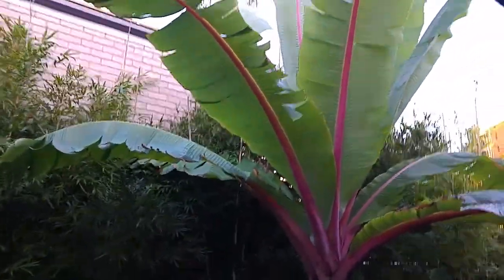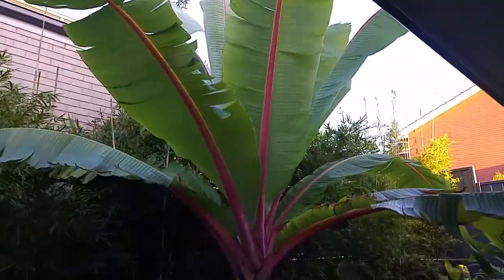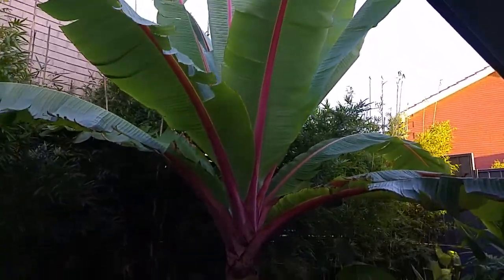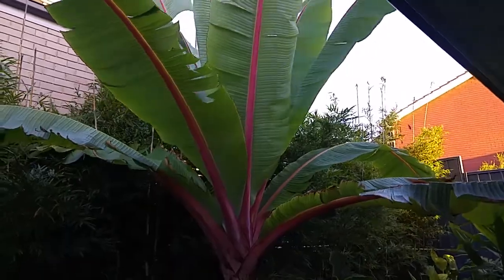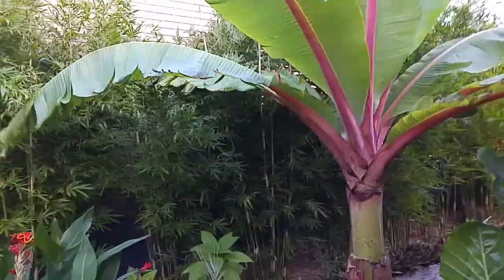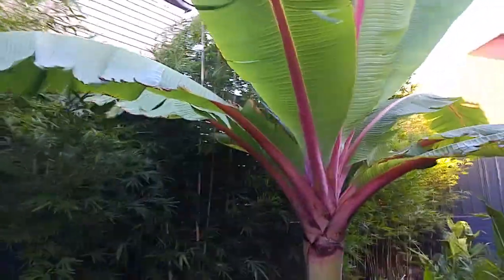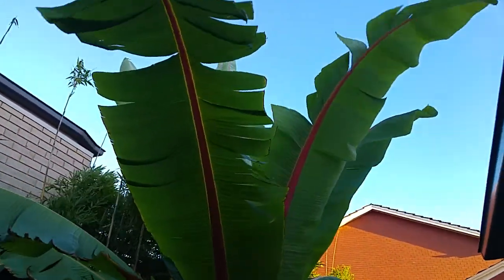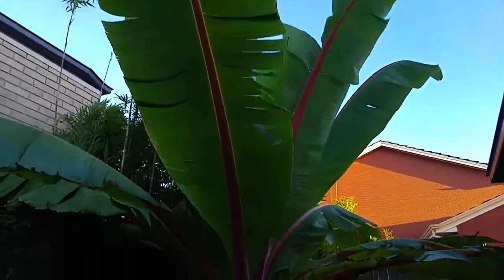This banana palm has also grown a lot — it's about four to five meters tall and it's only 18 months old. A lot of water and fertilizer has helped it grow.